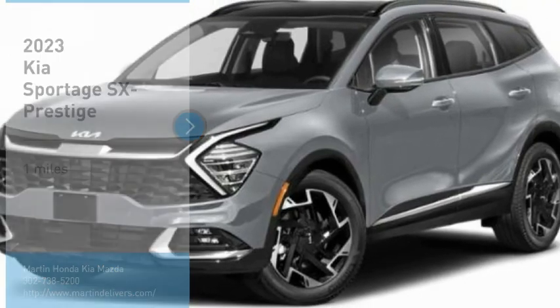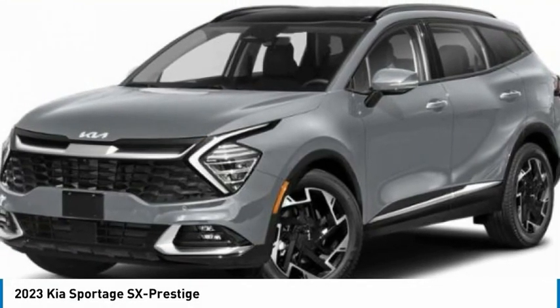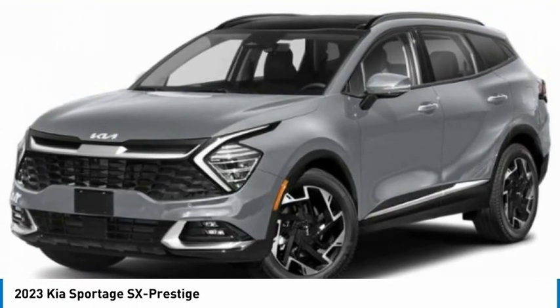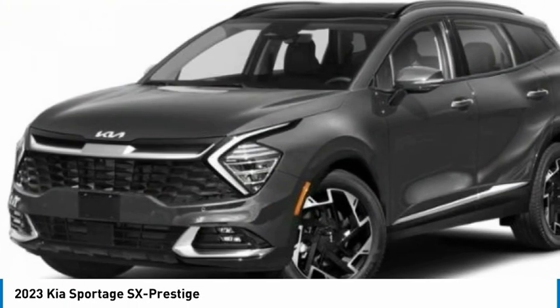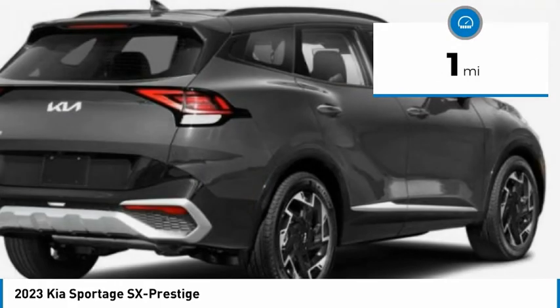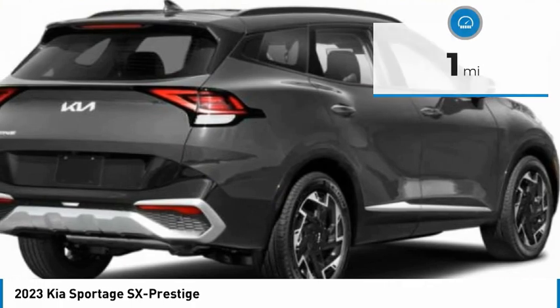We are pleased to show you the 2023 Sportage. With its sleek and stylish exterior and its roomy feature-laden interior, the Sportage both looks good and performs well on the road. This vehicle has less than 100 miles. Here are some of this vehicle's great options.